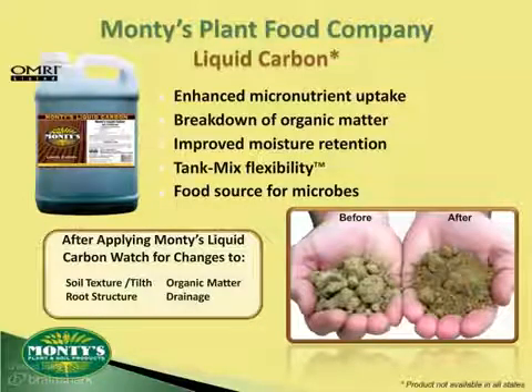For more on this, let's learn how Monty's Liquid Carbon can benefit you this season, as we return to the studio with certified crop advisors Joe Dedman and Gary Coughlin. For Monty's Plant Food Company, I'm Price Allen.